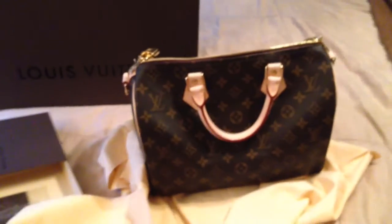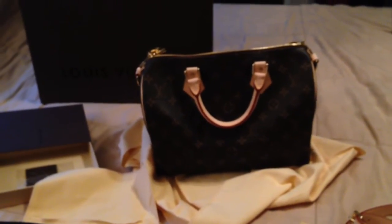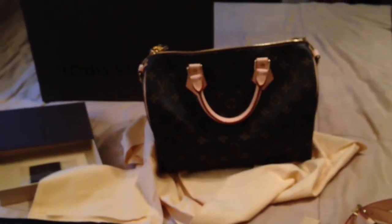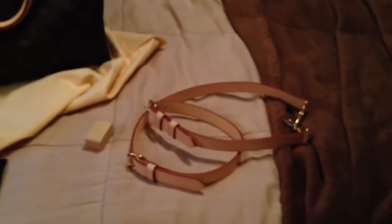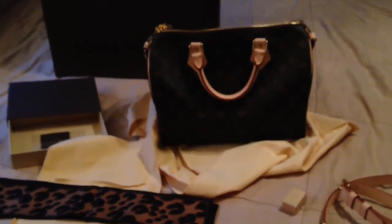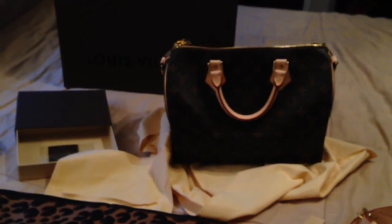So this is what I got. It was really difficult — I almost walked away with a 25. But when I tried everything on, the 30 just really worked better for my frame and my needs and what I need to have with me in a bag. And even if I wanted to lighten it up, the 30 would still work. And it has the beautiful, wonderful, all-important strap that a Speedy Bandouliere has. So I'm very pleased with this purchase. I hope you enjoyed watching. Thank you so much and I will see you again soon. Bye!